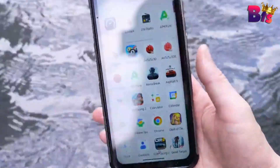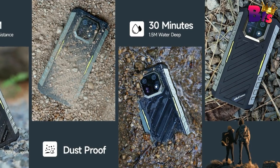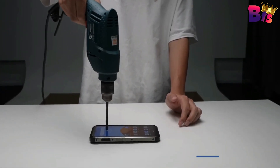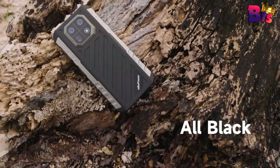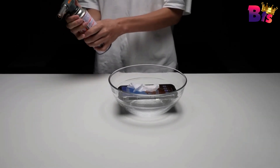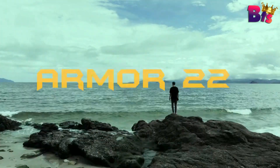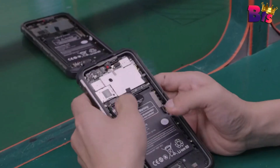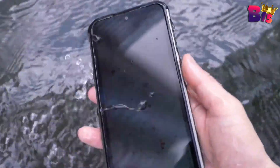One of the standout features of the Ulefone Armor 22 is its 6,600mAh large-capacity battery, freeing you from low battery anxiety and frequent recharging. 33-watt fast charging saves time and enables your device to always be ready to use. The reverse charging feature helps you solve urgent charging needs for your watches, smartphones, or earphones. The Armor 22 also comes with a rear-mounted fingerprint scanner and facial recognition, ensuring your phone and data are secure at all times. The Ulefone Armor 22 is the ultimate rugged phone that delivers both durability and performance — the perfect choice for adventure seekers or those who work in demanding environments.